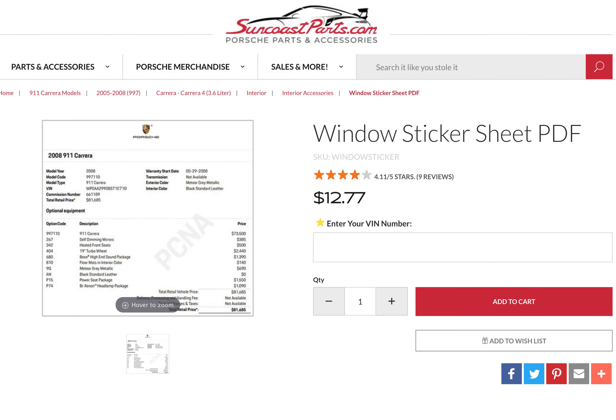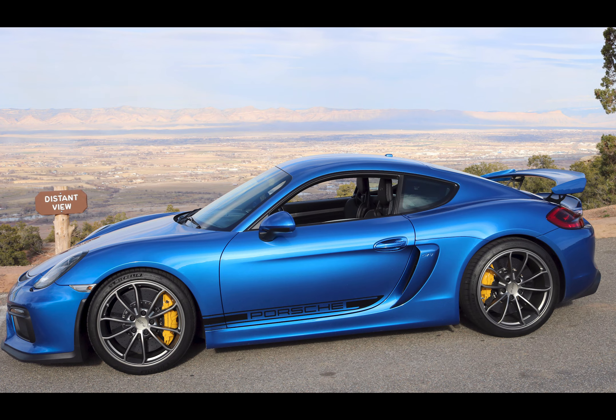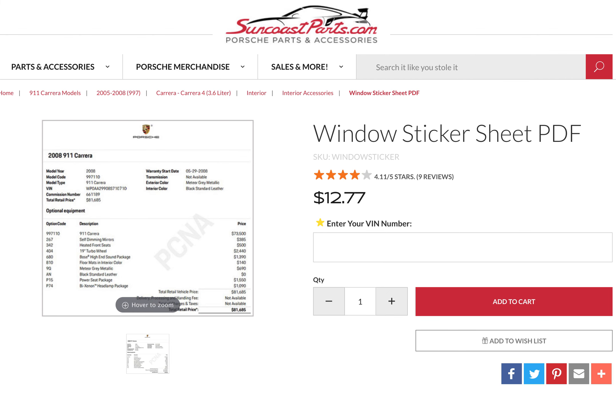In this video we're going to be ordering a window sticker that comes in a PDF format from Suncoast Parts. This is pretty cool because I didn't get a window sticker, and maybe some of you out there didn't get one either or someone lost it. Let's go ahead and get started ordering one.